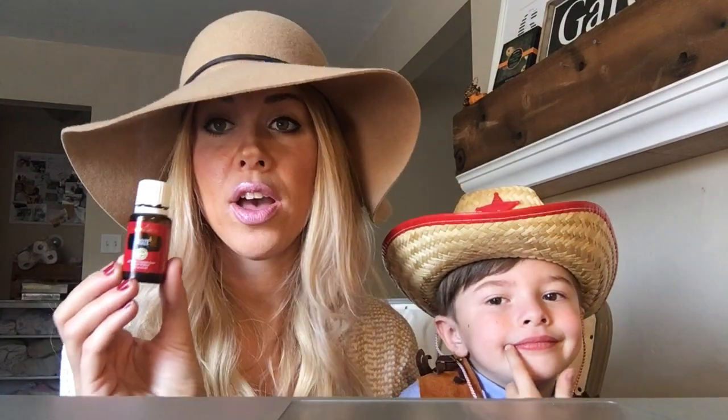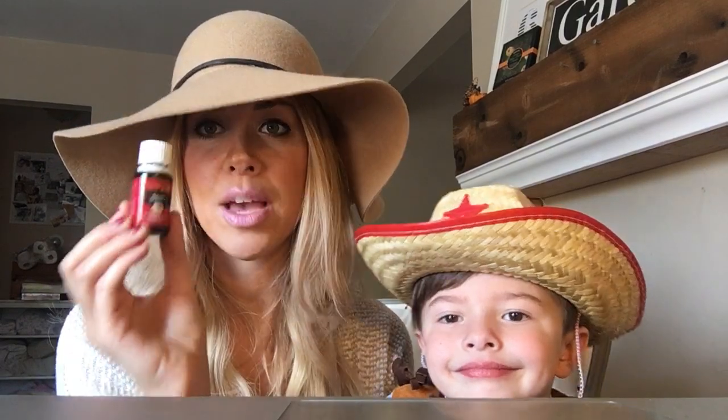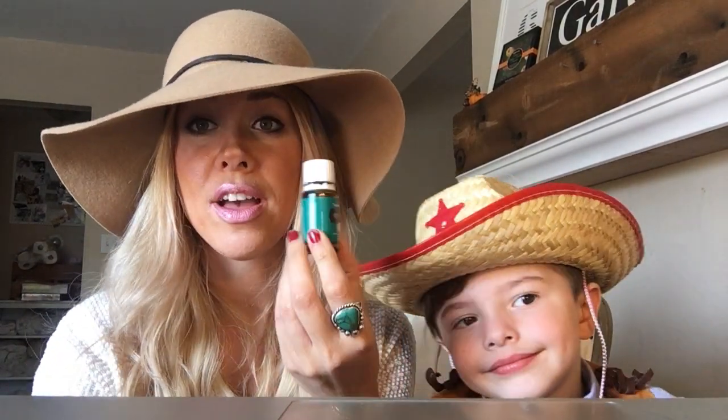For grownups and my older daughter, we do DiGize in a capsule when needed. I do it three times a day because I have tummy issues. I also have peppermint — I put it in my water with Thieves every single night. It's like a Christmas miracle in my cup. It's so good.